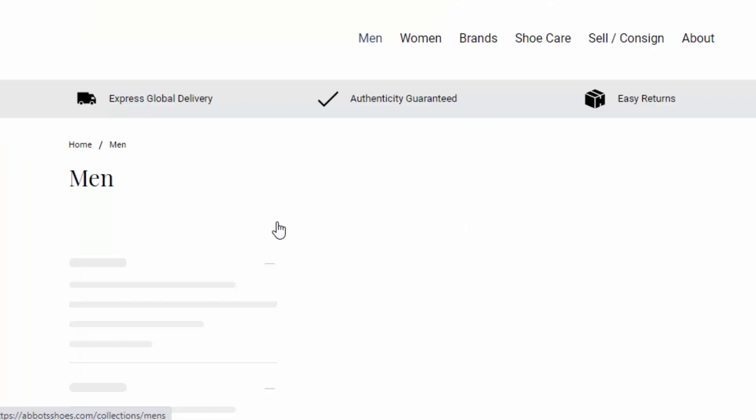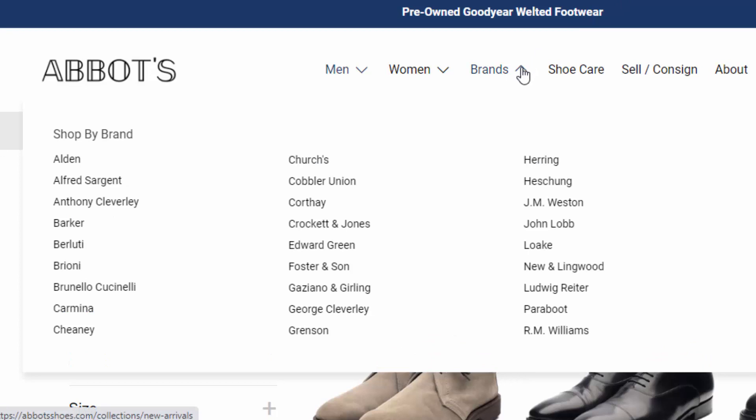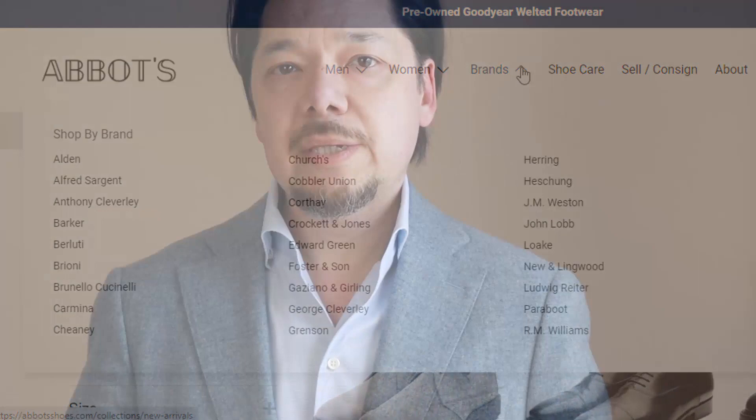That is Abbott's Shoes, located in the United Kingdom. Abbott's Shoes is an online reseller of gently used, pre-owned footwear from a number of the world's most outstanding shoe brands. They have all the classic British makers like Crockett & Jones, Edward Green, Trickers, Churches, they have Loke, they have John Lobb, Alden, Carmina, etc. So a lot of the brand names that you are likely familiar with if you're into footwear and classic men's style.